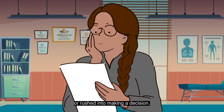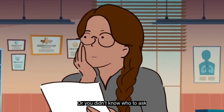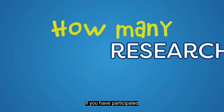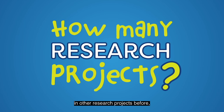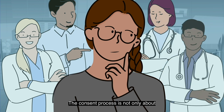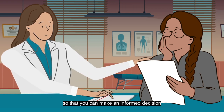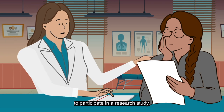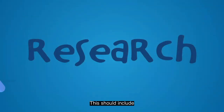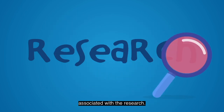Maybe you felt overwhelmed or rushed into making a decision, or you didn't know who to ask when you had questions. If you have participated in other research projects before, it is possible that you don't remember how many projects you signed up for. The consent process is not only about obtaining a signature — it is about researchers taking the time to provide you with the information necessary so that you can make an informed decision to participate in a research study. This should include providing information on all risks and potential benefits associated with the research.